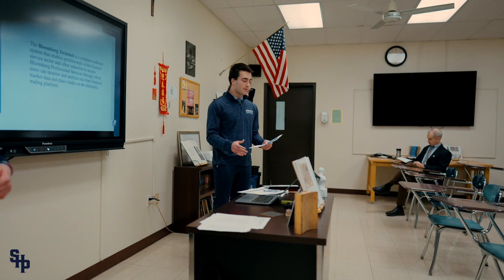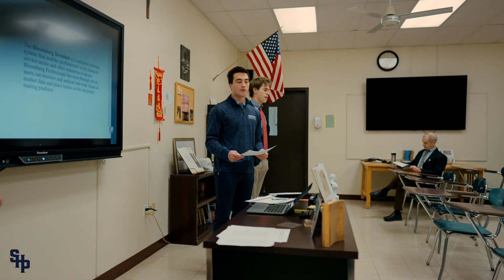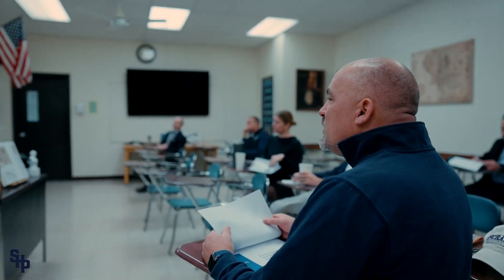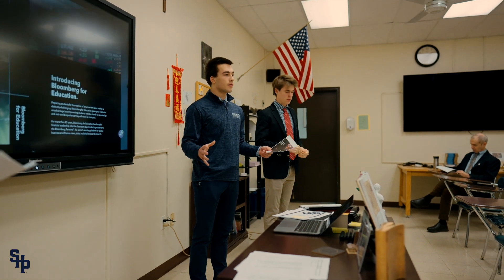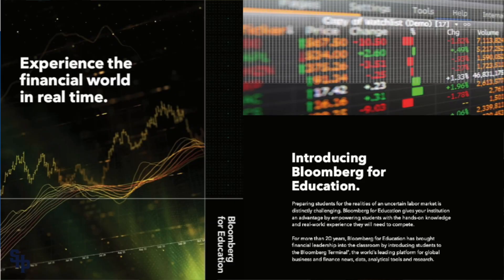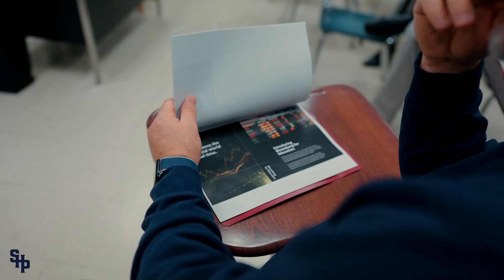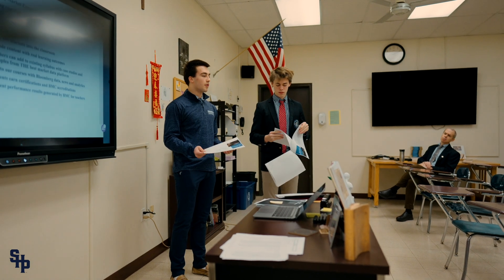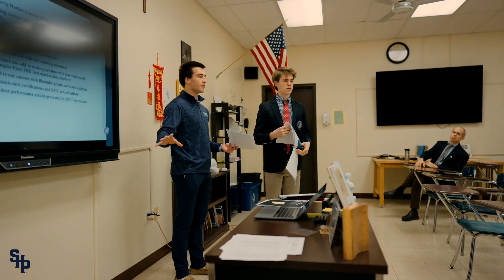Rather than a physical terminal, it's a computer software that's going to allow professionals in the finance field to access real-time market data and news. A program called Bloomberg for Education is the actual program that's allowing schools to introduce Bloomberg terminals to their students. We want to be able to bring the markets into the classroom and teach students about the actual market itself. These certifications are going to allow students to bolster their resumes and say I'm certified in this specific field of Bloomberg.